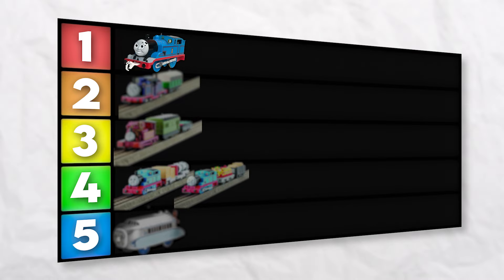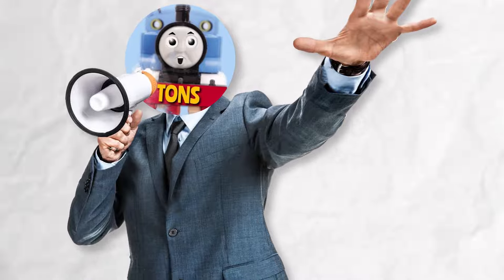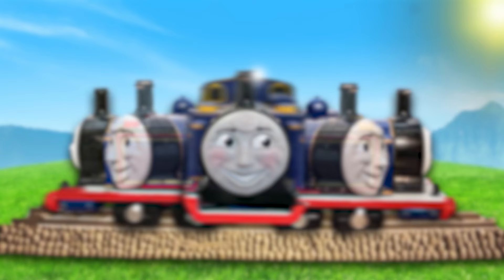Can you think of any cooler models that I may have missed? Leave your thoughts in the comments section down below. £200 — oh, my days!